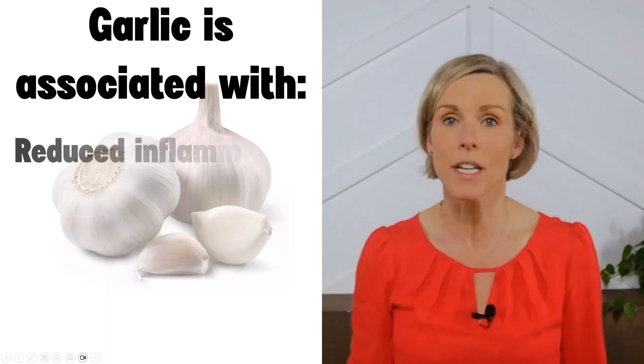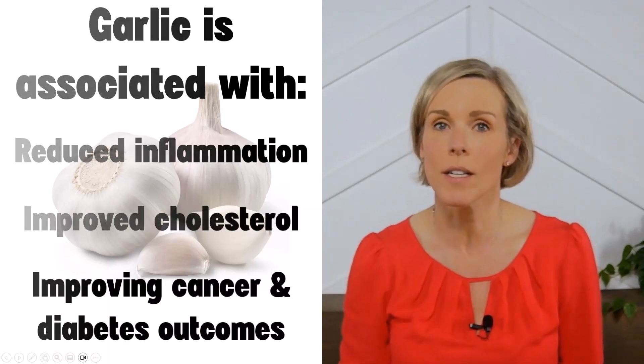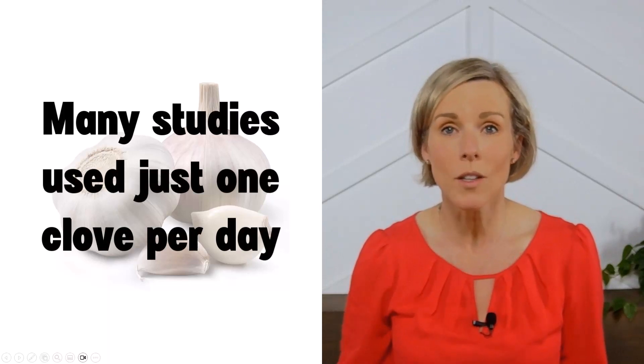Garlic has been associated with reduced inflammation, improved cholesterol, and even improving cancer and diabetes outcomes. And in many of these studies, the amount of garlic being used is only one clove per day.